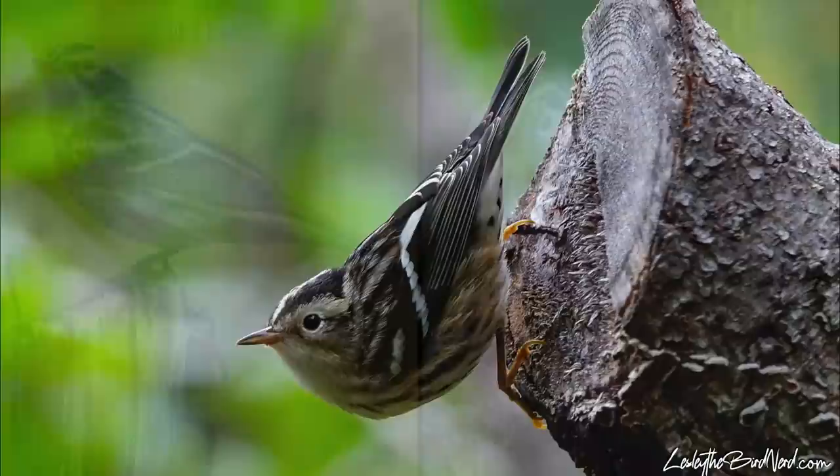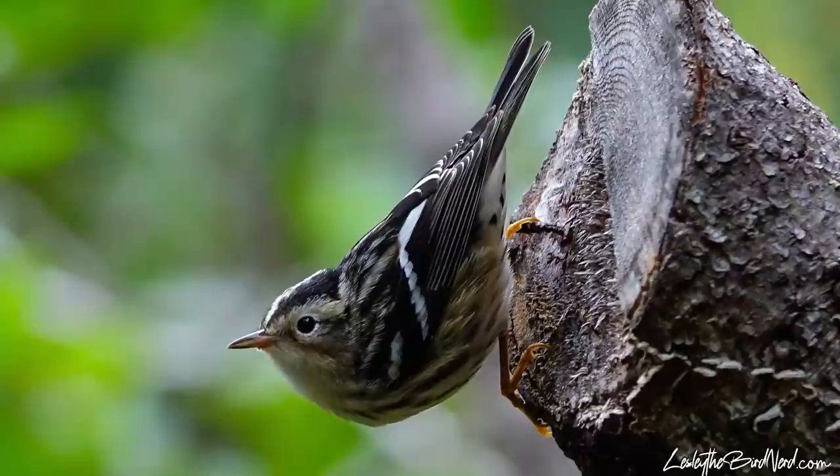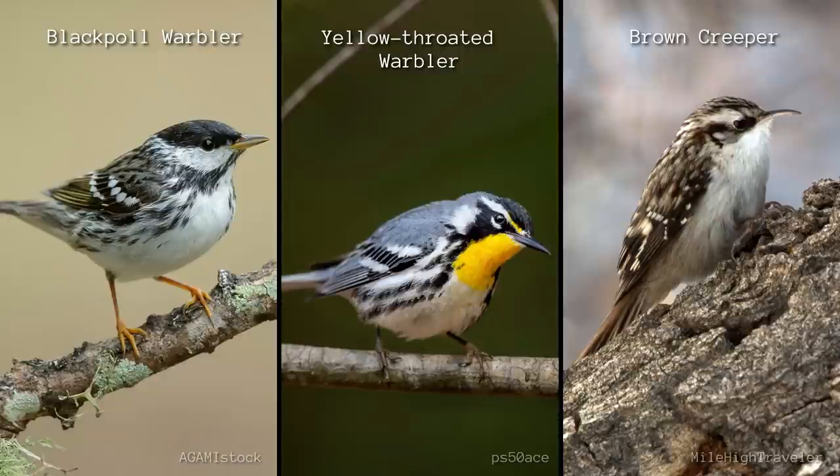Also note a light brownish yellow on their flanks, as well as a white throat and grayish ear patch. These birds can easily be mistaken for blackpoles, yellow-throated warblers, and brown creepers.